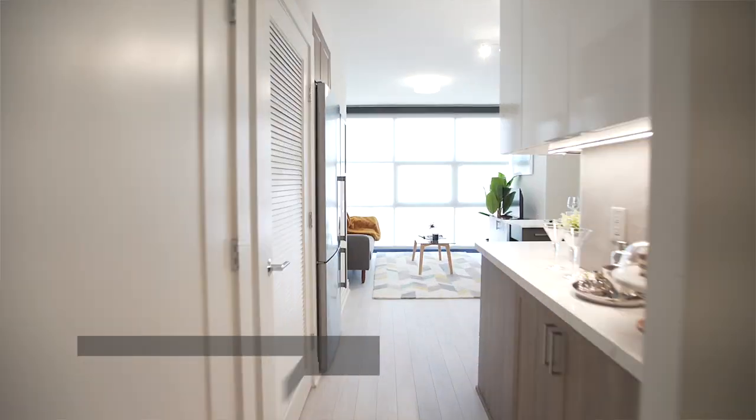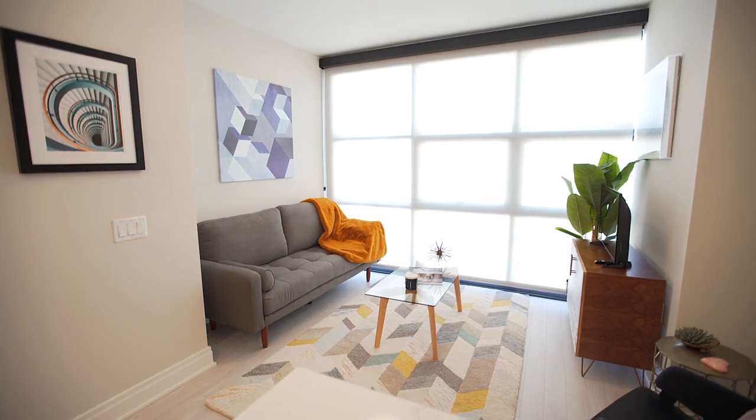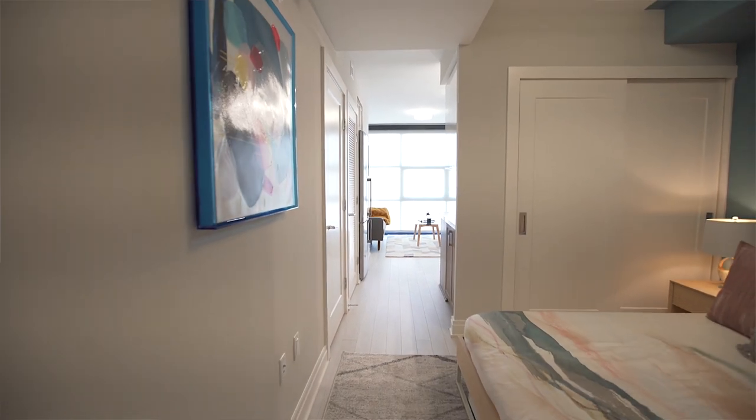Hi, I'm Justine and today I'm going to be showing you our amazing studio suite. These suites have floor-to-ceiling windows, wraparound kitchen counters, and a separate sleeping area for your bed.